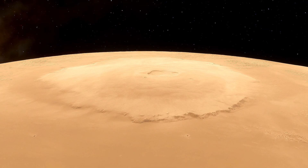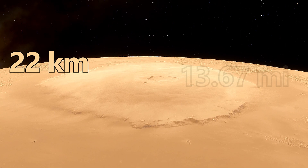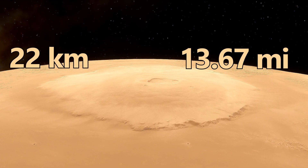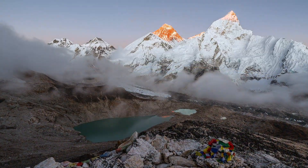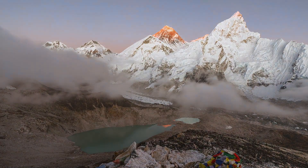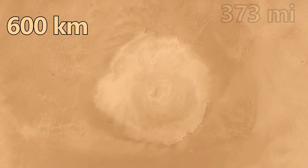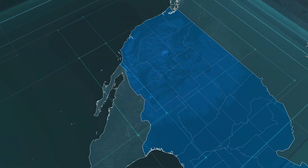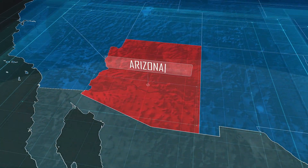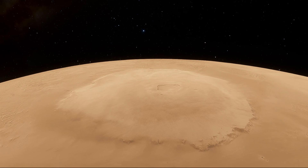Olympus Mons is a giant shield volcano that rises about 22 kilometers, or 13.67 miles, above the surrounding plains — around two and a half times taller than Mount Everest on Earth. The base covers around 600 kilometers, or 373 miles, an expanse comparable to the state of Arizona in the United States. These measurements reveal the immense scale of this Martian landmark.